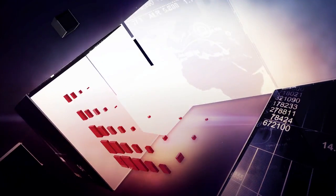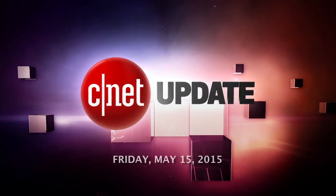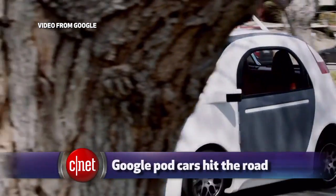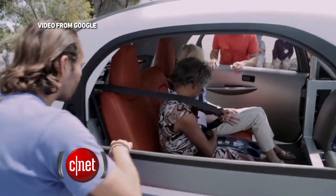Google shifts into the next gear of its self-driving car project. I'm Bridget Carey, and this is your CNET Update. Google's fleet of fully self-driving pod robot cars are hitting the road this summer, as Google takes the program to the next level of testing.